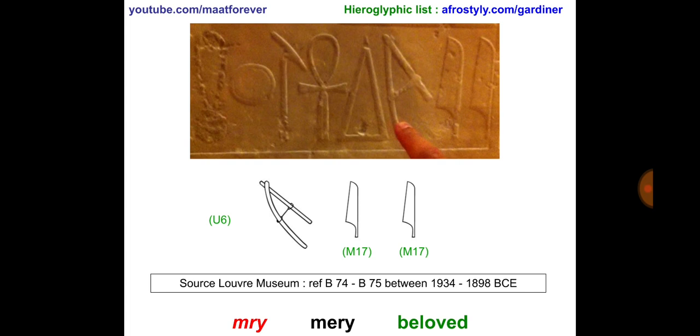Those are sayings that we find very regularly in the Kemetic writings. Make sure that you put some thumbs up to this video and subscribe to my account, which is youtube.com/maatforever. If you want to see a hieroglyphic sign list, the address is on the top right corner: afrostudy.com/gardina.